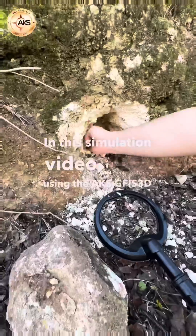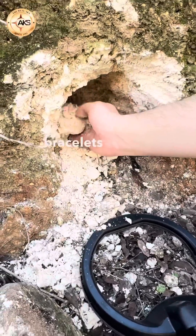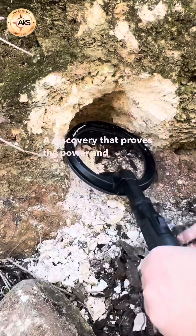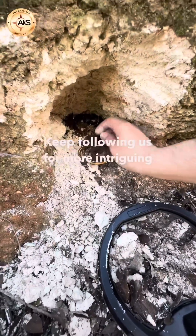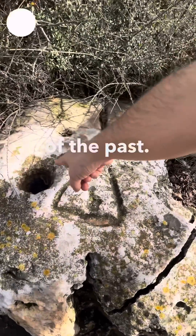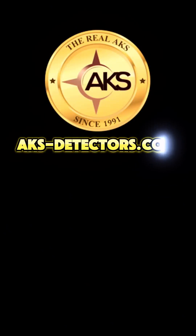In this simulation video, using the AKS GFIS-3D Imagine Scanner, we were able to uncover ancient Ottoman gold bracelets hidden deep beneath the surface — a discovery that proves the power and precision of this remarkable device. Keep following us for more intriguing and exciting videos, where each scan brings us closer to uncovering the hidden wonders of the past.